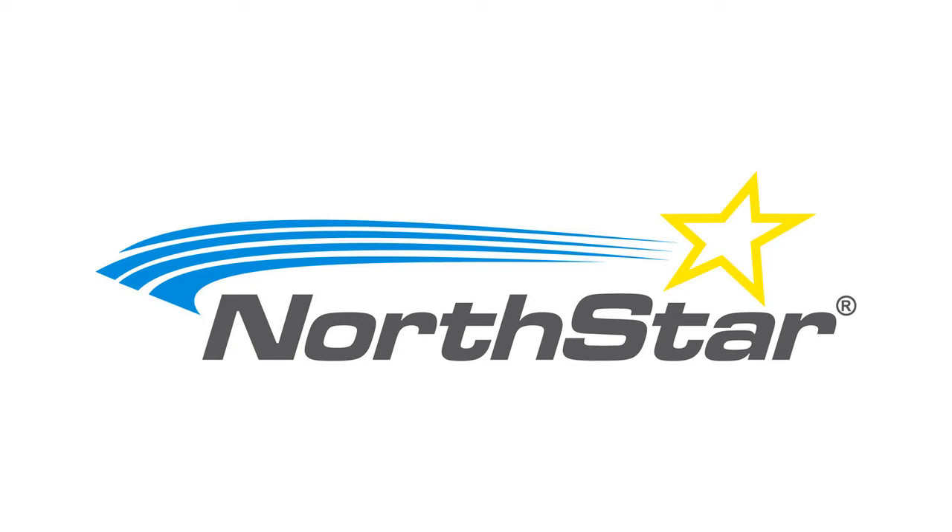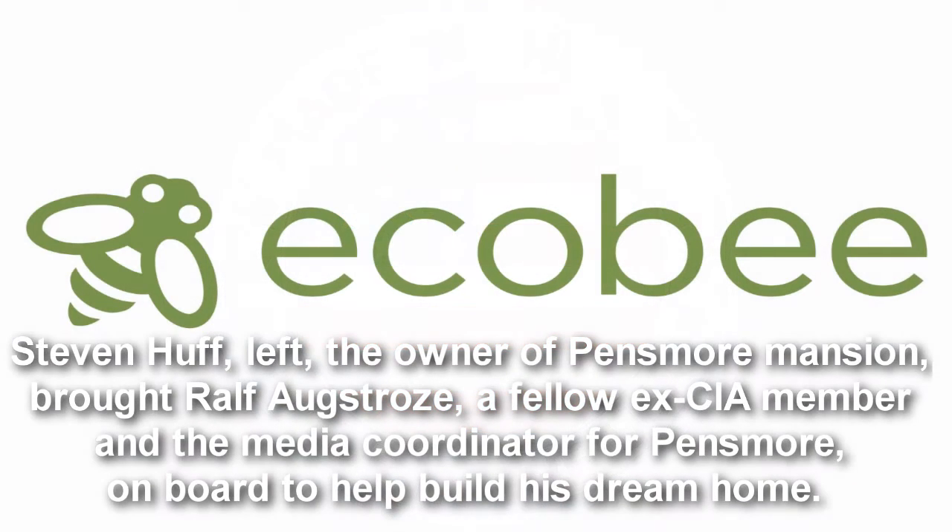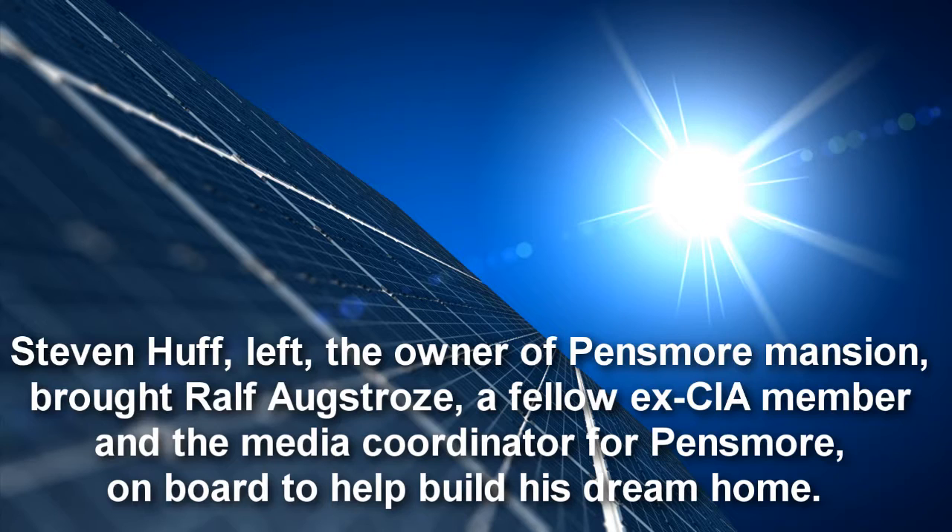That's another important aspect of Pencemoor, says Rolf Extras, media coordinator, who towers at 6 feet 9 inches tall with a firm handshake. All technology here is made in the U.S., Extras says. Hough says he has also found a valuable resource in Kobe, a company that monitors and moderates electricity use for heating and air.